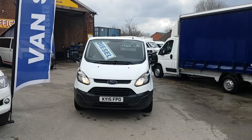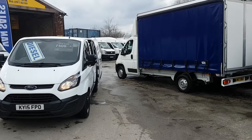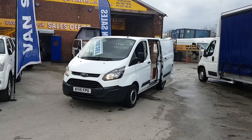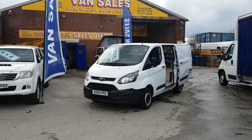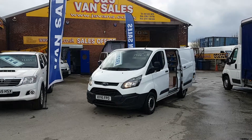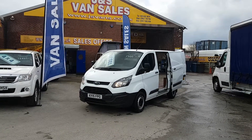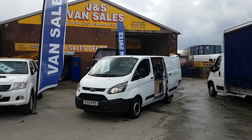Welcome to J&S Commercial Van Sales Limited. This is the Ford Transit Custom e-Kinetic 100bhp T270 short wheelbase low roof panel van, 2015 15-reg. It's at 147,000 miles, it's the new shape Custom, and it's just been a one-fleet lease owner from new.